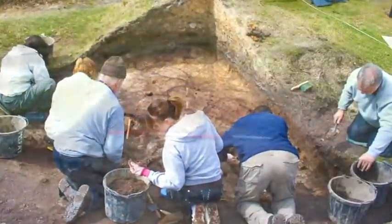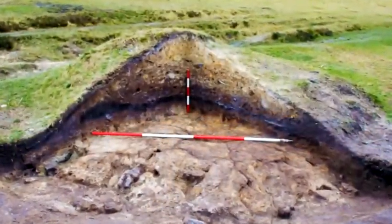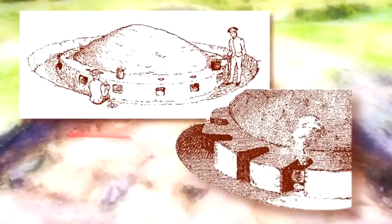One damaged mound, recently excavated, showed that a ditch enclosed the mound, and a number of small ovens were cut into the mound.